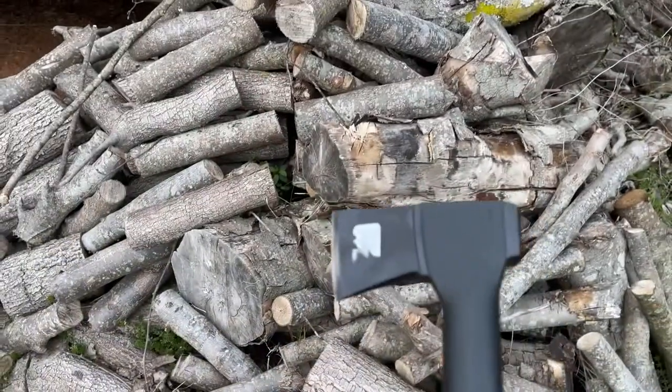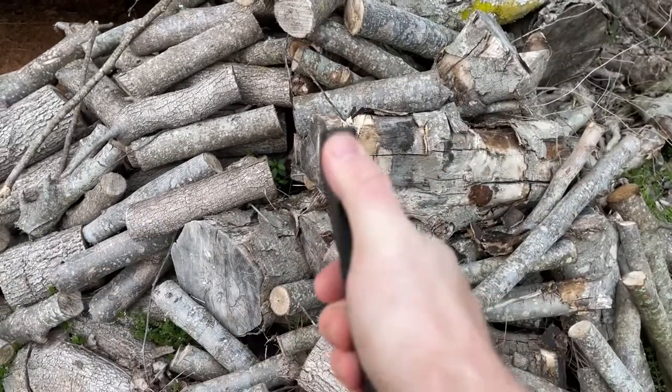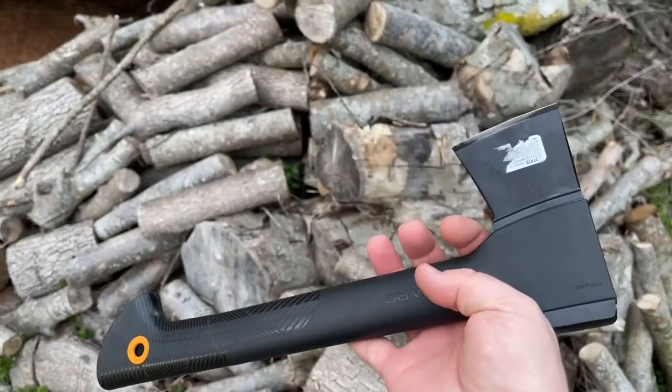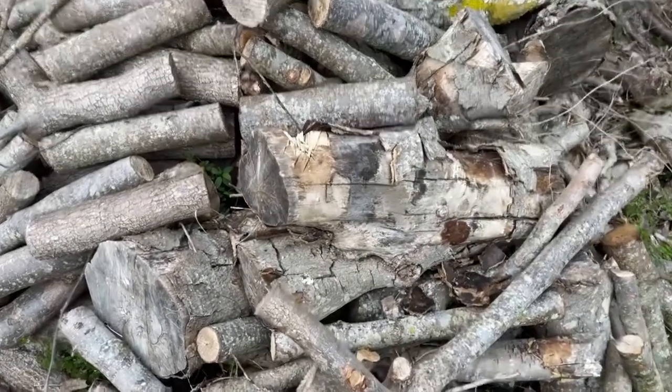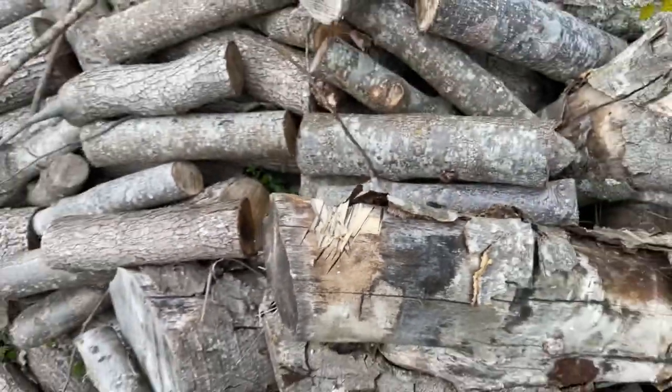It chops good. Nice lightweight hatchet, very effective. Got a hammering side back here. This will be great to carry in the kayaks with us just for the day, or if we go camping. You can see I've already done some work on this wood here — it does quite well.